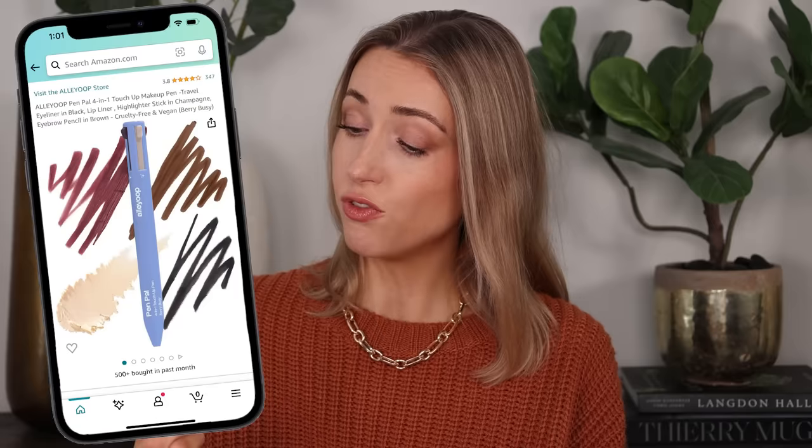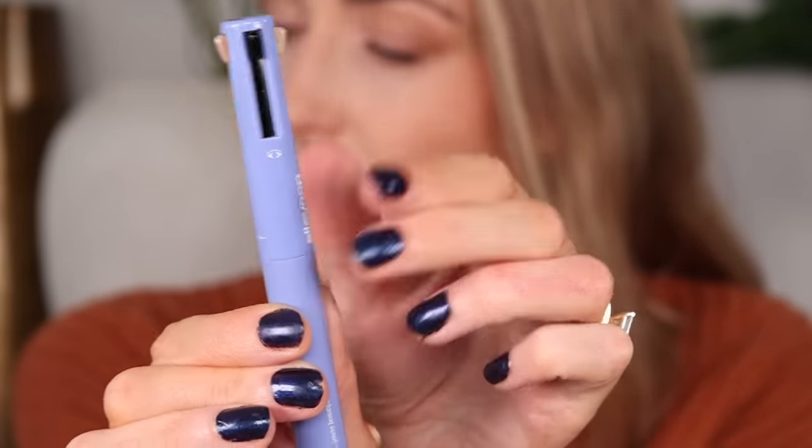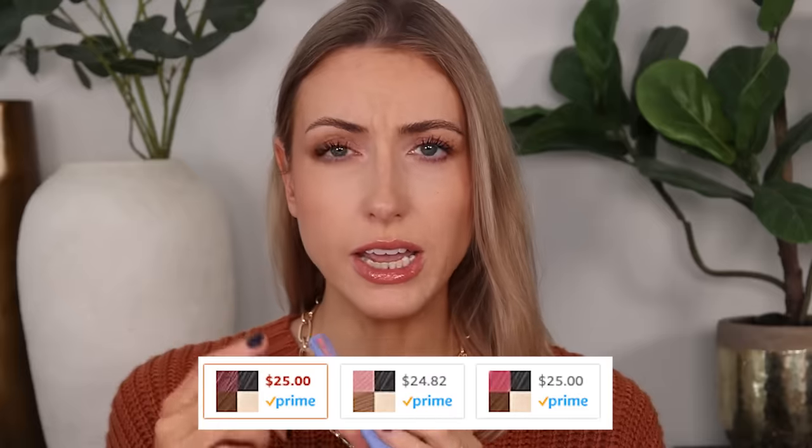Now onto the goods — a nice box full of stuff. We're going to start with a makeup product. I've already done my makeup intentionally because of the way this product is supposed to be used. It's by the brand Alleyoop — which is just a great brand name, 10 out of 10 — and it's their Pen Pal four-in-one touch up pen. It's something you just throw in your purse and touch up whatever you need throughout the day. You just click it down like those pens from the 90s.